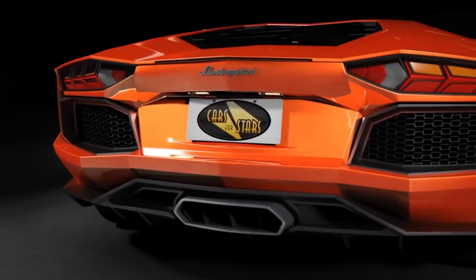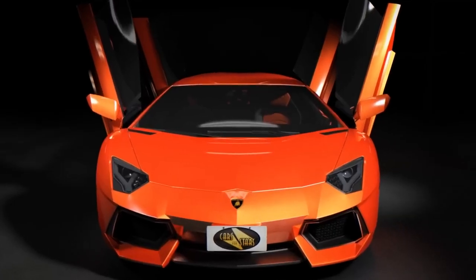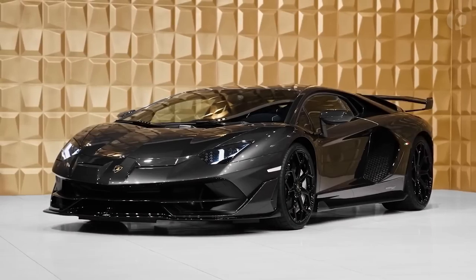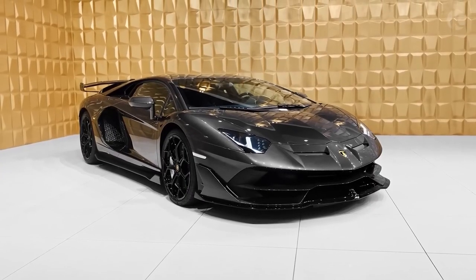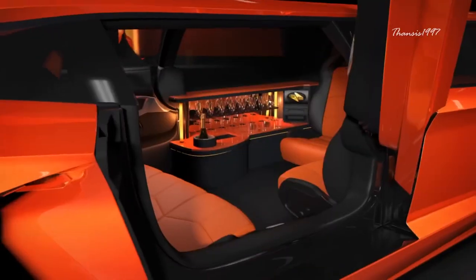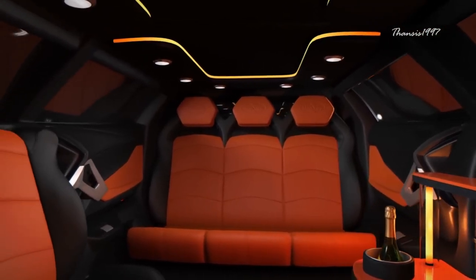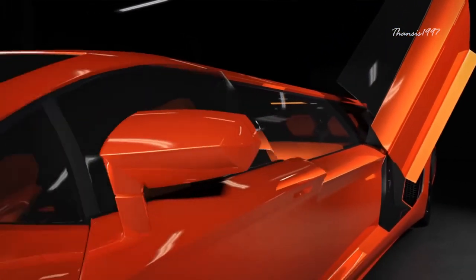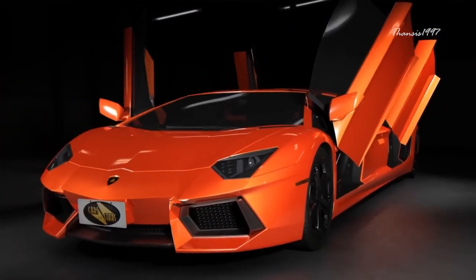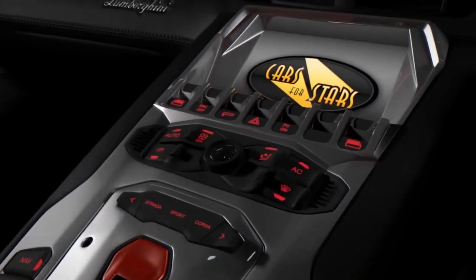Lamborghini Aventador Limo. A UK-based company called Cars for Stars has been wanting to transform an Aventador into a limo. In the realm of sports cars, the 6.5-liter V12 Lamborghini Aventador is one of the world's most incredible works of automotive engineering. The final product, simply called the Lamborghini Aventador Limo, remains a concept for now. The vehicle appears to have room for eight people in the rear and two more in the front cabin. Instead of having just two scissor doors like a normal Aventador, it would have four for easier access. The steering wheel and speedometers still look much like an unmodified Aventador, as does the Top Gun-inspired engine start button.